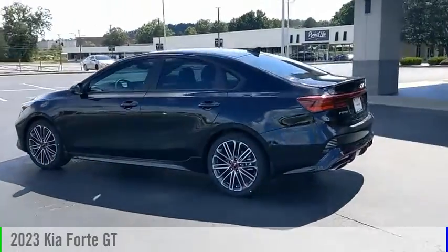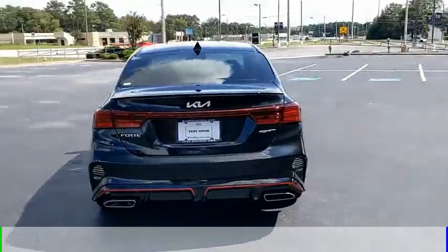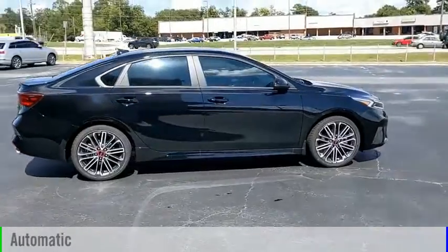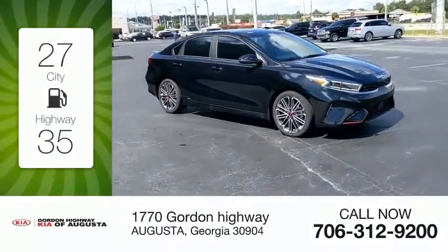We are pleased to show you the 2023 Forte. This vehicle is powered by a front-wheel drive four-cylinder 1.6-liter engine and comes with an automatic transmission. Great fuel efficiency saves you money by requiring fewer trips to the gas station.